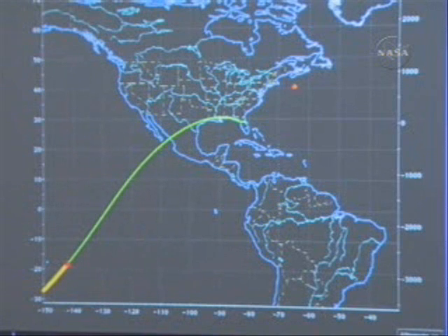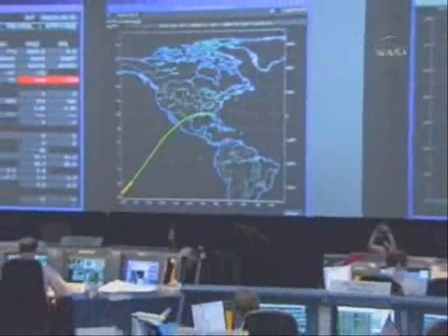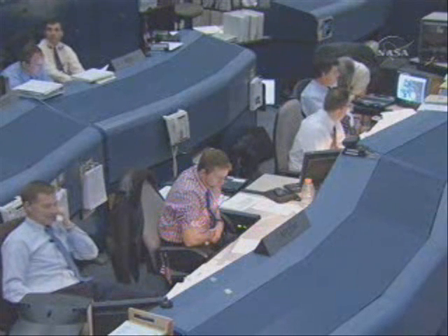Currently at an altitude of 450,000 feet. We're officially expecting scattered at 14,000, overcast at 25,000.